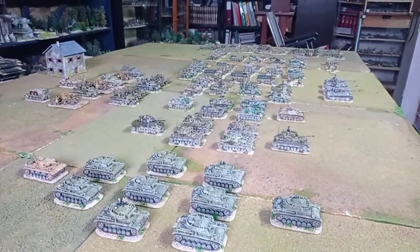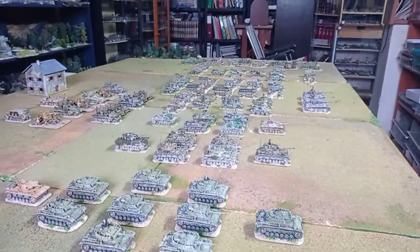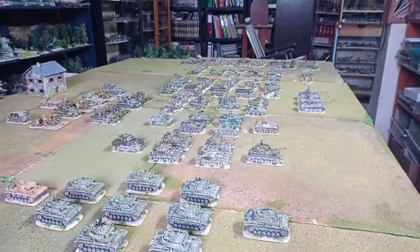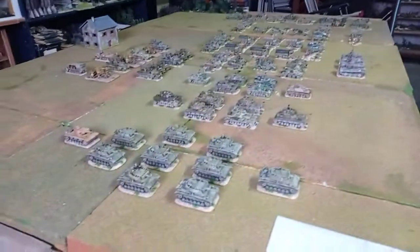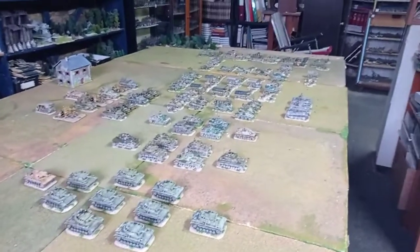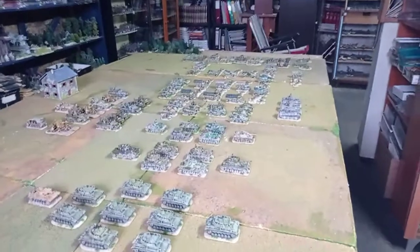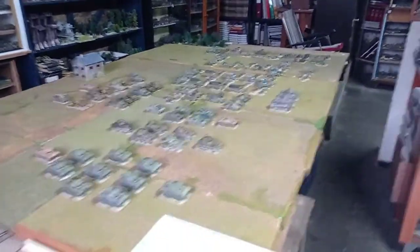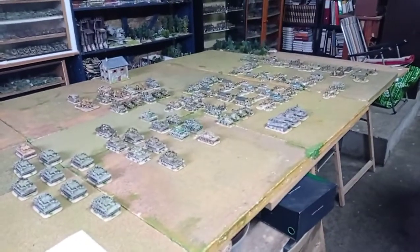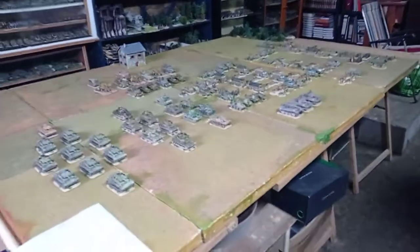Hello everybody, welcome to one more video on big units of World War II for Rapid Fire rules in 20 millimeter size. This time it's the Hermann Göring Luftwaffe Panzer Division in Sicily, 1943. This division was one of the main assets that the Germans had to try to counter the Allied landings in Sicily. So let's see what's inside this unit.